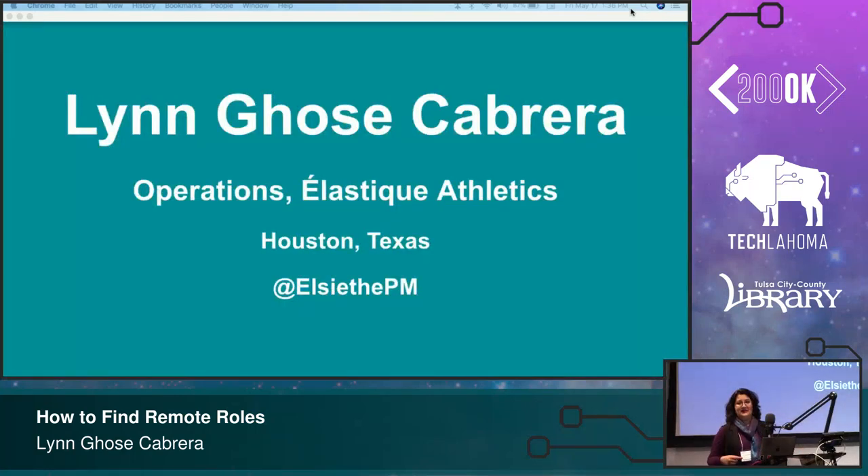So this is who I am today. I'm Lynn Ghosh Cabrera and I'm the COO of an athleisure company — or more to the point, a multitasking tech-enabled apparel company. I'm based in Houston, Texas, and that's where you can find me on Twitter.